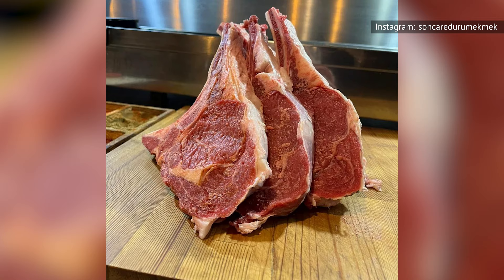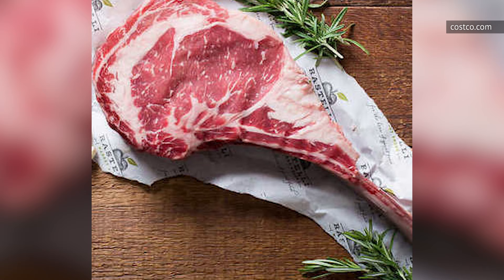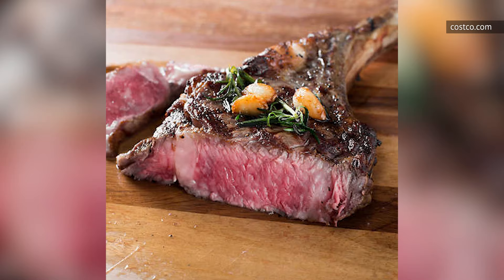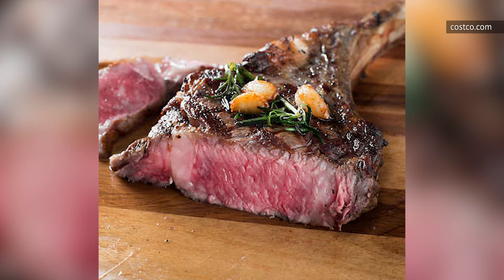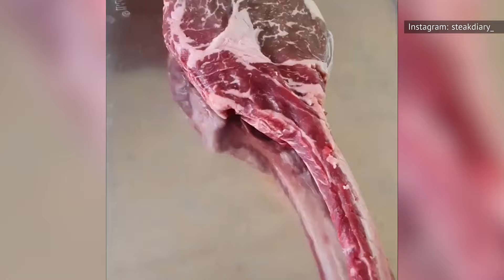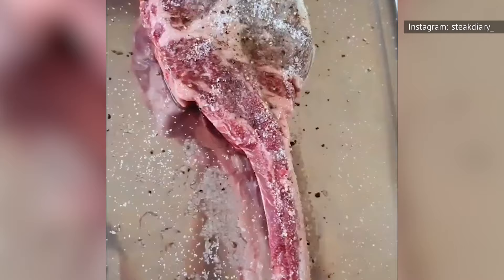If there's one cut of steak that could intimidate every other cut, it's the tomahawk. A tomahawk steak means business, and Costco offers Rustelli Market Fresh Tomahawk Steaks for those looking for an aggressively meaty way to quell their appetites. These steaks are made using USDA Choice Black Angus beef, so you know you're getting quality meat. There's a solid amount of marbling that runs through each steak, and that means all that flavor-packed fat is going to seep deep into the steak while it cooks to make each bite super tender.